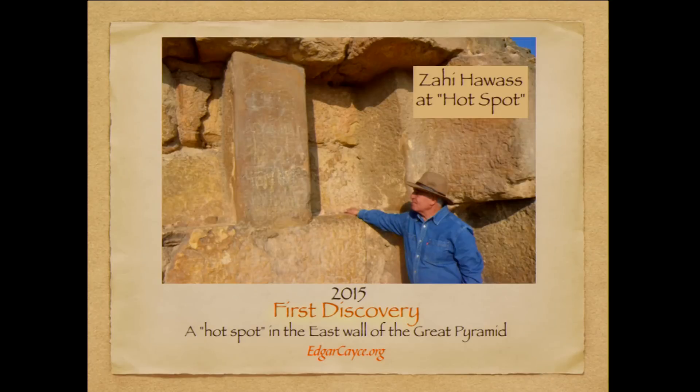Here's Dr. Zahi Hawass at that site exploring it. He and Dr. Mark Lehner, who's a longtime friend of A.R.E. and Edgar Cayce, are on a team that the ministry put together to oversee ScanPyramids research.